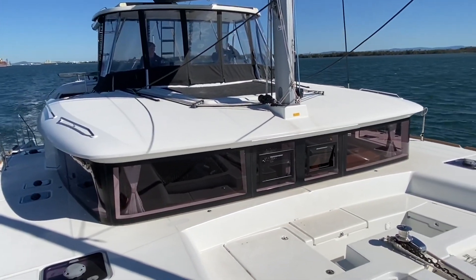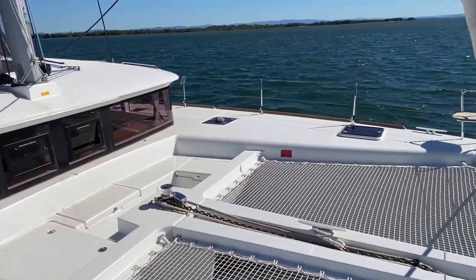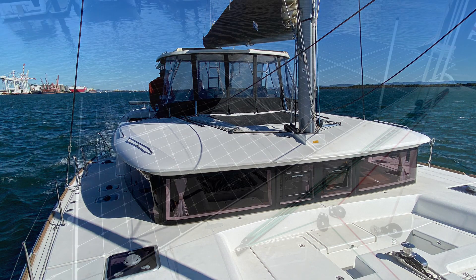The owners also specified a composite hardtop which really does make that Flybridge a very usable area. They ordered that from Dedicated Marine and had it fitted in France with full clears all the way around.